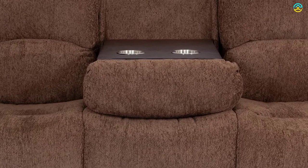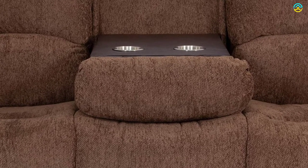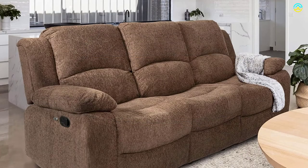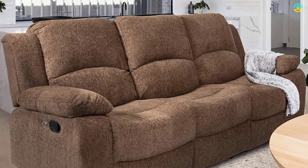Armrests and soft cushion seats make it the perfect choice for a quick nap. The seat back provides a flat surface, ideal for keeping books, laptops, and more.